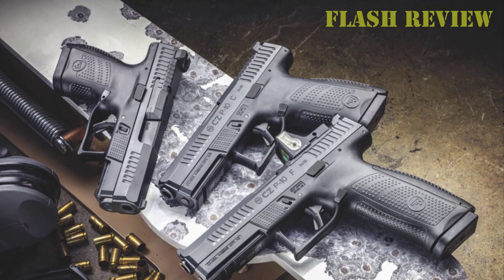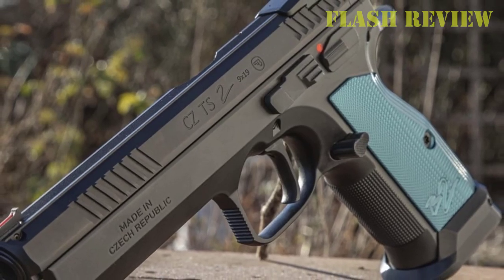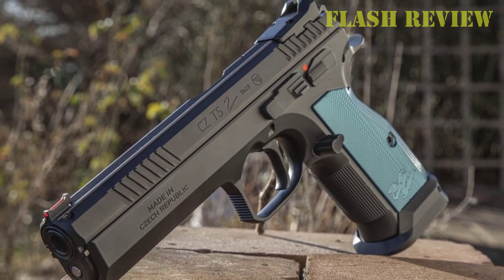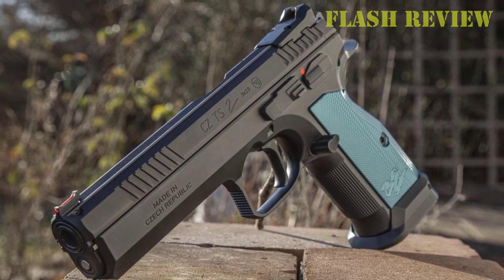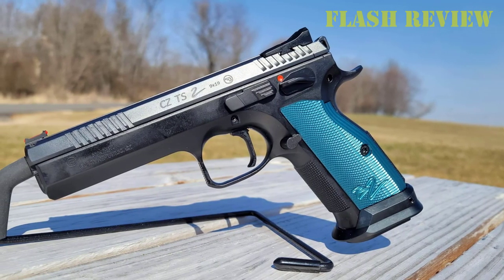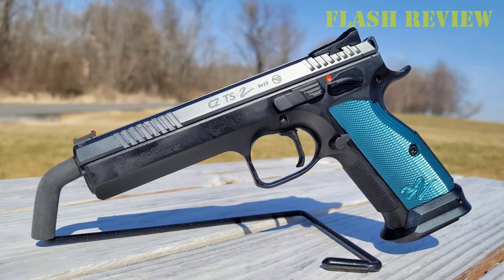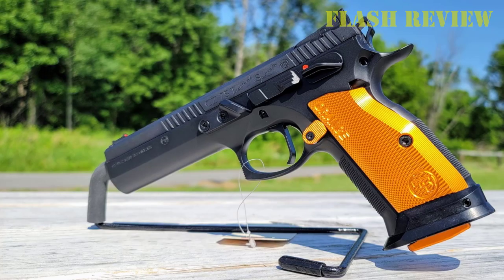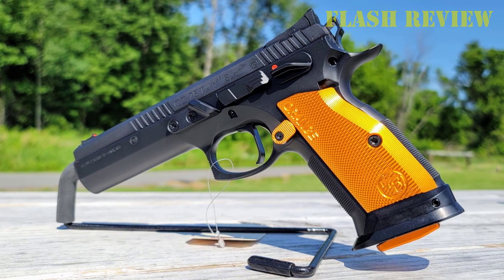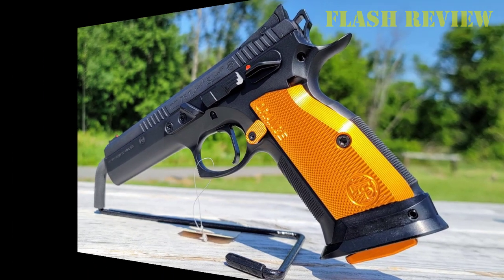Overall, I love the way the CZ Tactical Sport 2 handled, and the unique hybrid curved trigger fit my finger like a glove. The only thing that I want to see in the future is a chambering that can make major power factor, such as .357 SIG or even .40 Smith & Wesson. I'm not saying it'll make the gun better — it'll just put another option on the table for those looking to shoot limited. Regardless, if you are looking for a gun to roast the competition or something better for running the club's plate rack, the CZ Tactical Sport 2 is going to deliver.